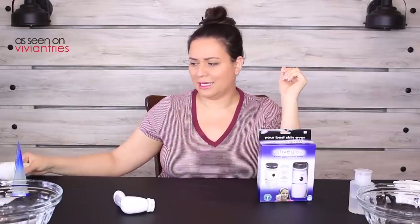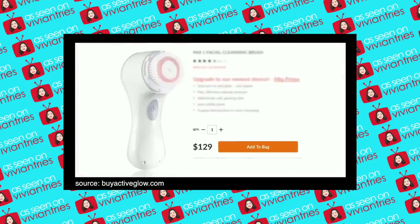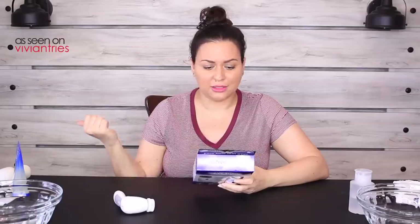Both of these are about the same price — $19.99. This Clarisonic? Get out of here. Don't spend over a hundred dollars for a facial cleansing tool. That thing is too damn expensive.